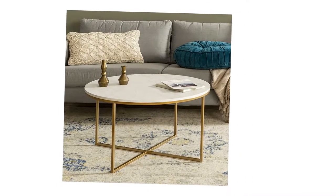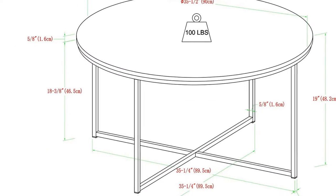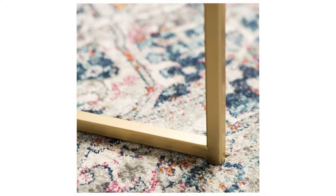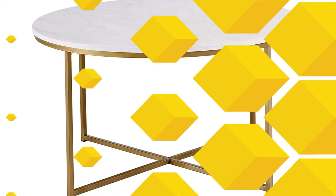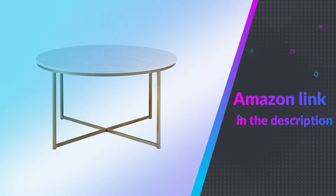The X-base is made of metal, painted in gold for a splash of elegance. It is sure to please on its own, or when styled with our matching side table, while complementing any living room aesthetic. Tie the whole room together even more by decorating the round tabletop with a tray to place books, a clock, or artistic pieces on. If you like this product, please check out the Amazon link in the description below.